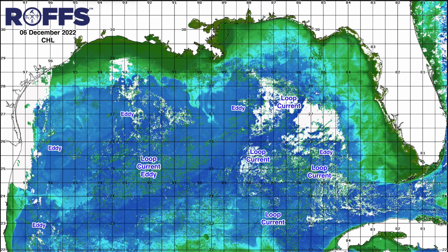Speaking of Texas, we also see a clockwise rotation off of South Padre Island and the Texas-Mexico border, where some of this bluer water is being pulled westward from the loop current eddy water closer to shore here.